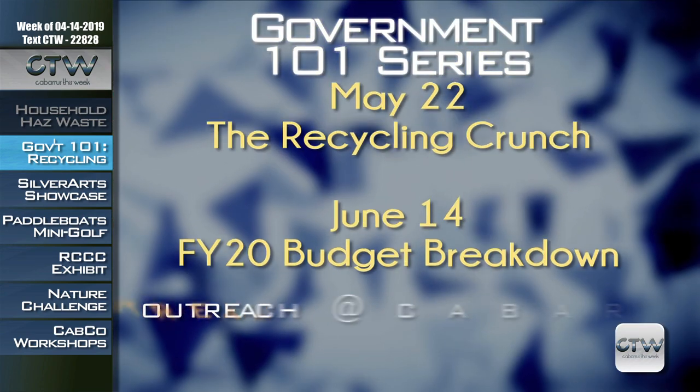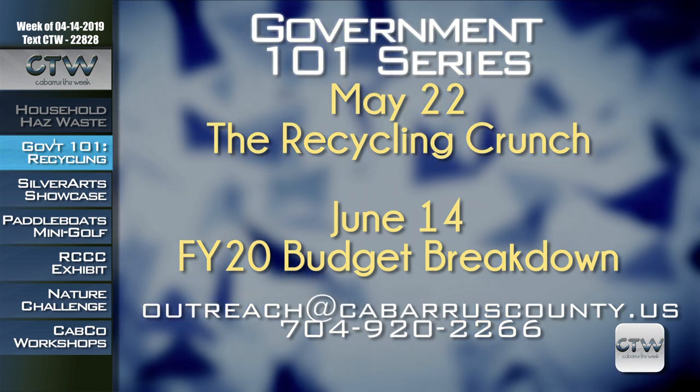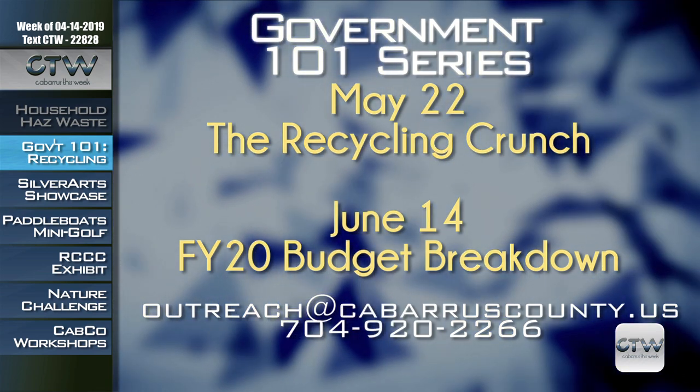Our landfill faces space limitations and the recycling industry is going through a lot of changes, so learn how this impacts our habits and our tax dollars. Explore how technology can help you become a better steward of the environment during Government 101: Recycling Crunch on Wednesday, May 22nd from 9 a.m. to 2 p.m. This free interactive workshop includes lunch, but class size is limited to 20 participants so sign up soon. For more information or to register, email outreach@cabarruscounty.us or call 704-920-2266.